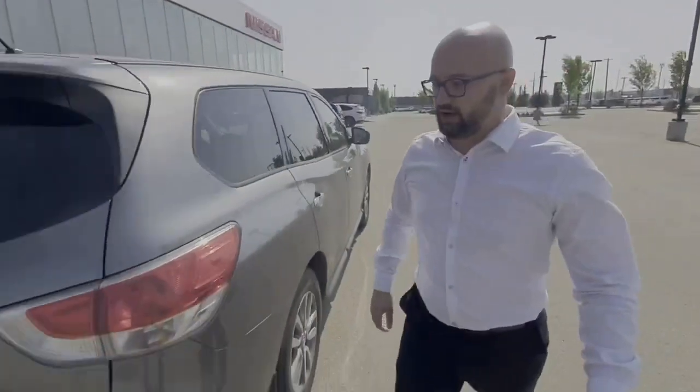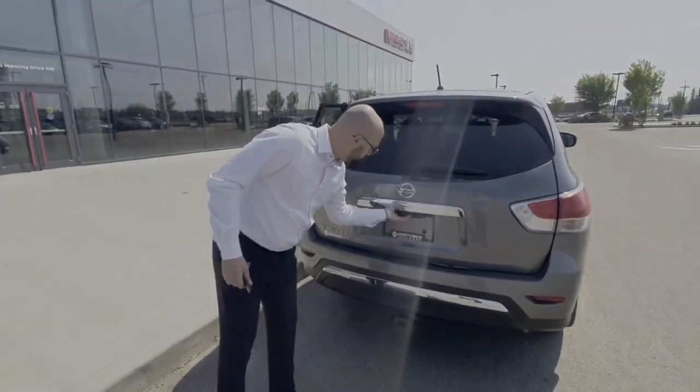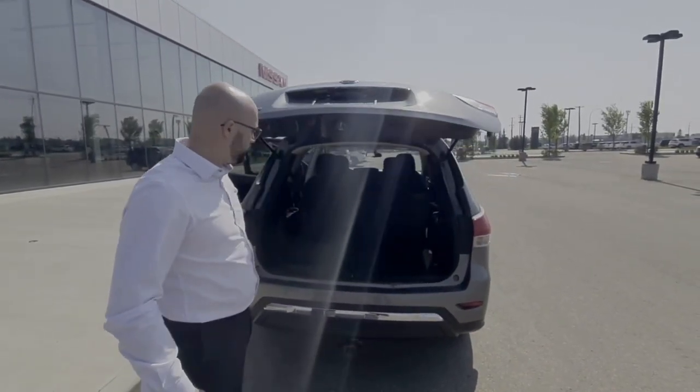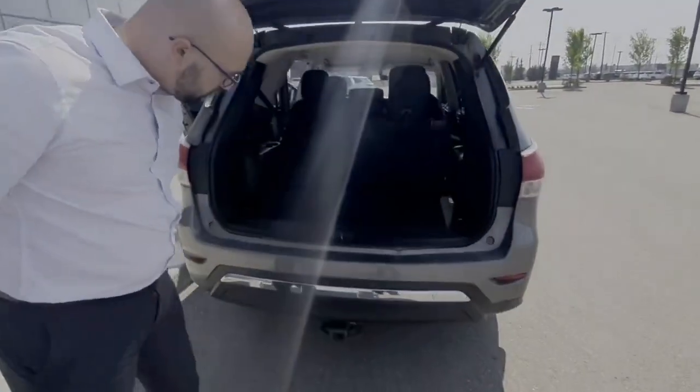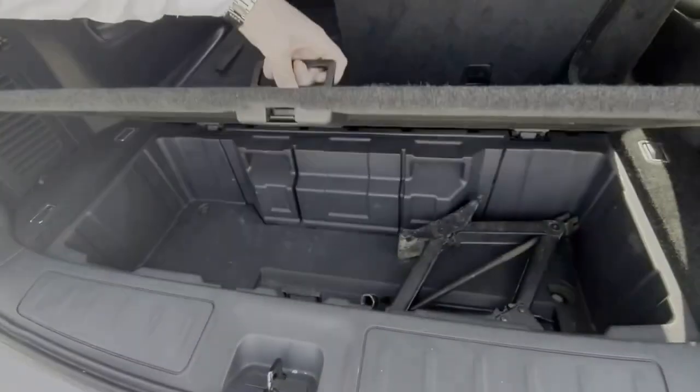Going to the back, you have your backup camera here. And when you open the gate, you have a huge cargo space. Your spare tire is underneath, and here you have even more storage space.